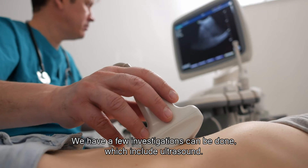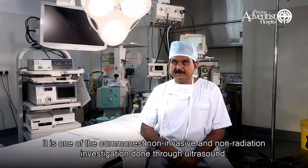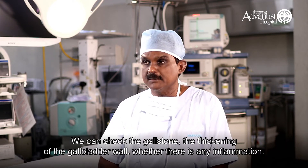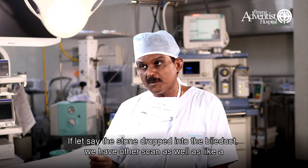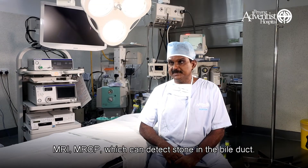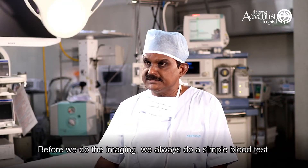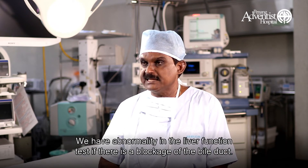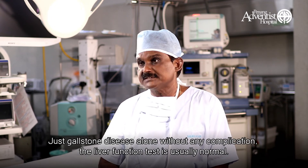There are a few investigations that can be done, which include ultrasound. It's one of the most common non-invasive tests — without radiation — and is very good for examining the liver and gallbladder. We can check for gallstones, thickening of the gallbladder wall, and whether there is any inflammation. If a stone has dropped into the bile duct, we have other scans such as MRI or MRCP, which can detect stones in the bile duct. CT scan is another diagnostic test. Before imaging, we always do a simple blood test — there will be abnormality in the liver function test if there's a blockage of the bile duct. For gallstone disease alone without any complication, the liver function test is usually normal.